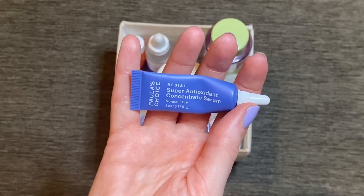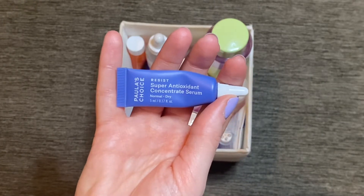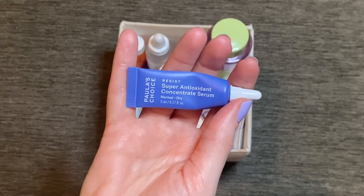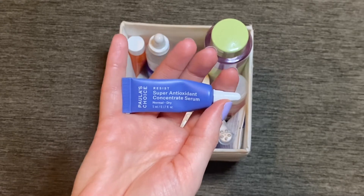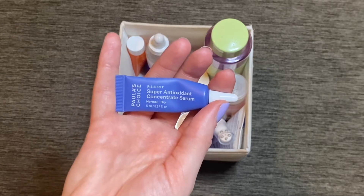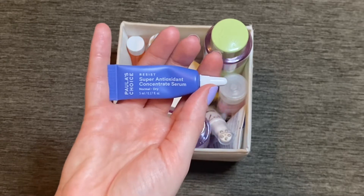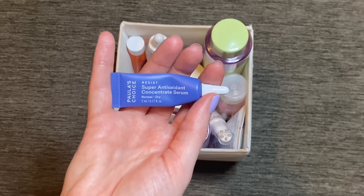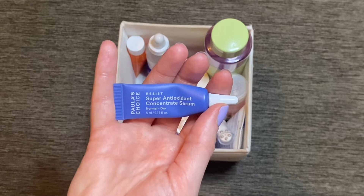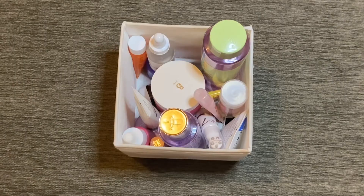I finished this serum from Paula's Choice — the Super Antioxidant Concentrate Serum. It was quite a nice serum but I didn't absolutely love it. It was quite heavy on the skin with an almost oil-like consistency. It did leave my skin feeling really nice and soft, but I didn't like the application process — it was so greasy and oily that I felt I had to wash my hands before going into the next step. Normally with an actual oil I'd just rub the residue on the back of my hands, but this one felt too heavy for that. So yeah, it was okay but not a favorite.